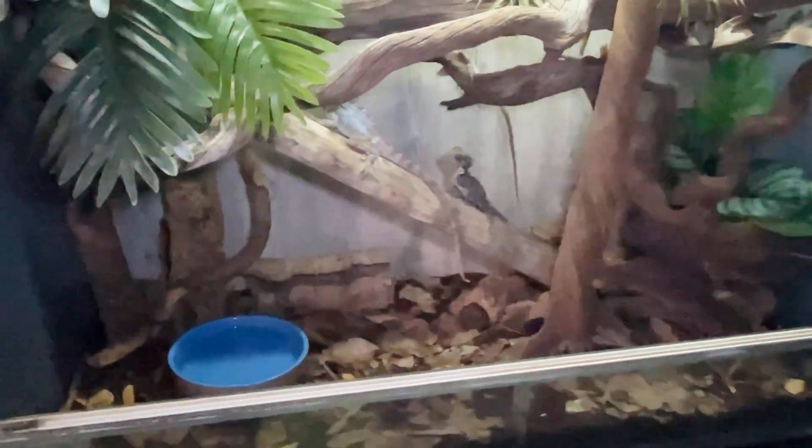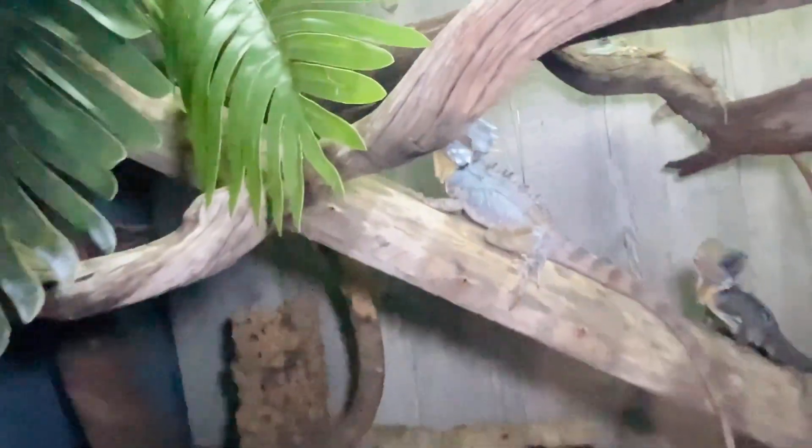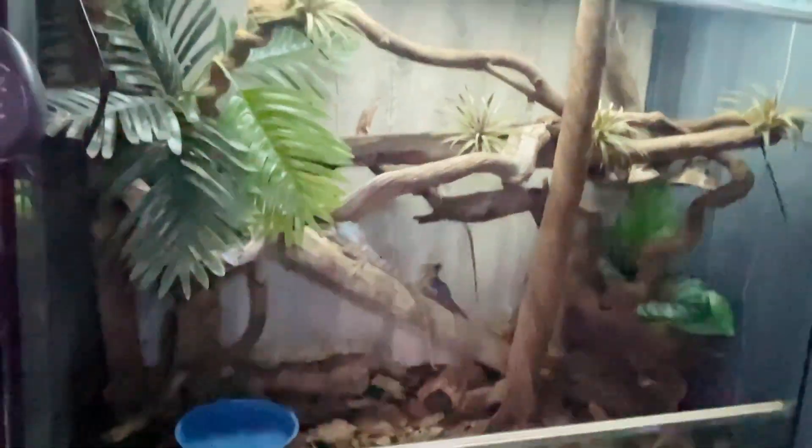They do lay eggs in there. I have no idea where their eggs are. They do kind of dig them up and eat them — well, I think he does. Boyd's Forest Dragons. There you go.